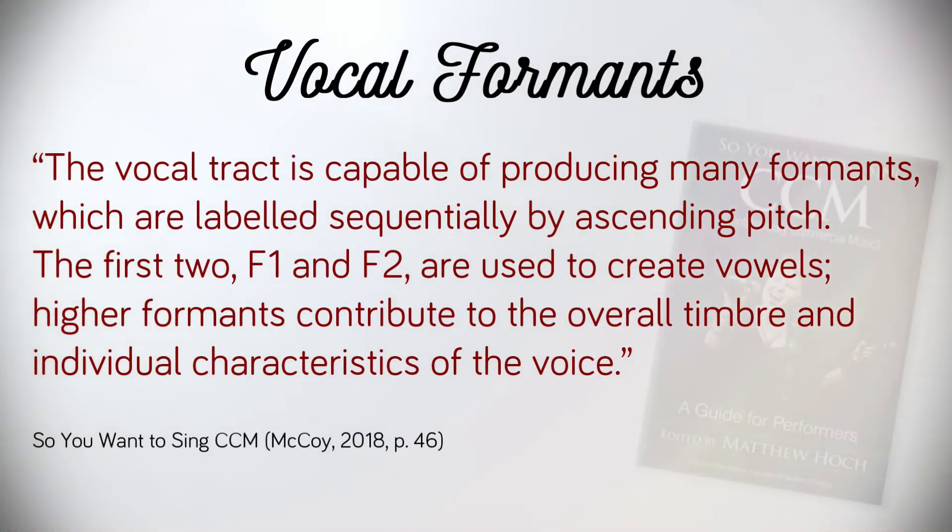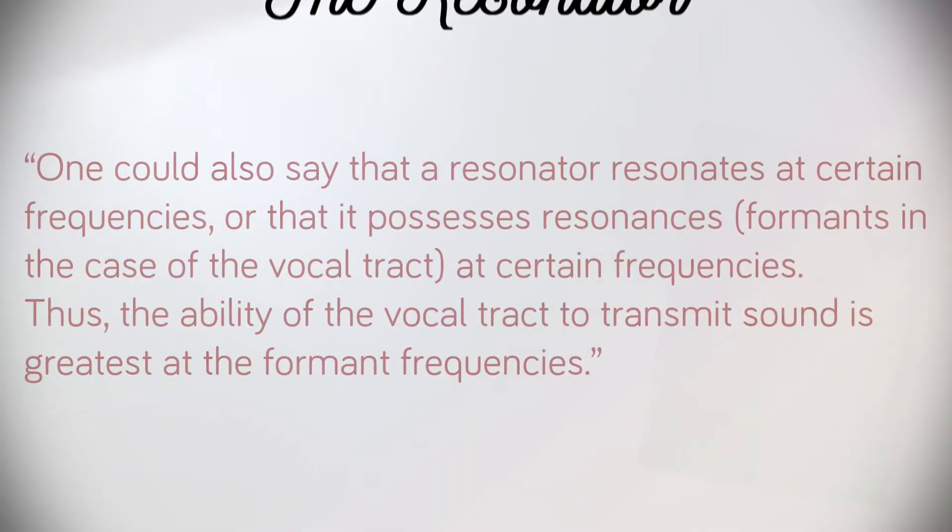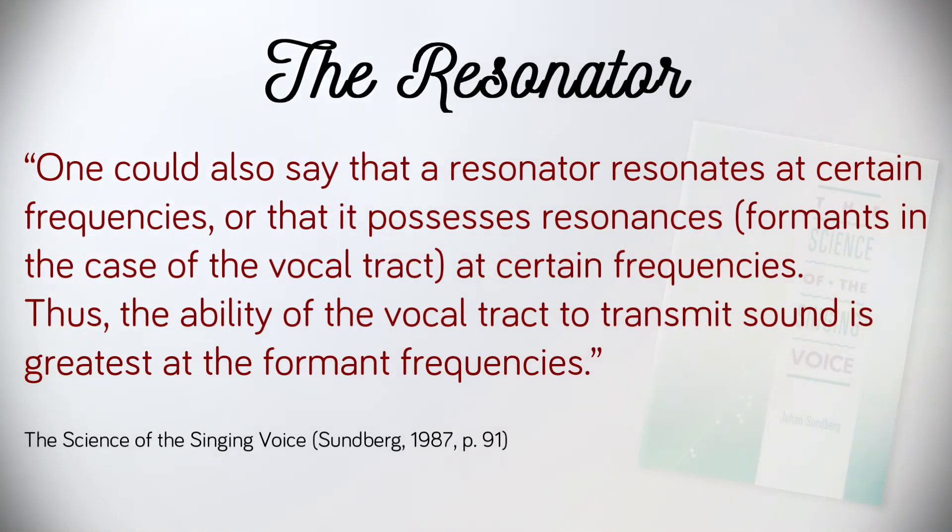The vocal tract is capable of producing many formants, which are labeled sequentially by ascending pitch. The first two, F1 and F2, are used to create vowels. Higher formants contribute to the overall timbre and individual characteristics of the voice. So as singers, we must first accurately generate pitch — the first point of tuning — then also tune the pitch as it is resonated through the vocal tract. This resonance pitch, our second point of tuning, is in a constant state of flux due to the ever-changing shapes of the vocal tract. As Johann Sundberg writes, one could also say that a resonator resonates at certain frequencies, or that it possesses resonances — formants, in the case of the vocal tract — at certain frequencies. Thus, the ability of the vocal tract to transmit sound is greatest at the formant frequencies.